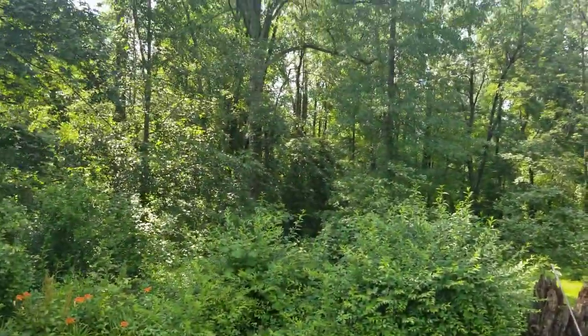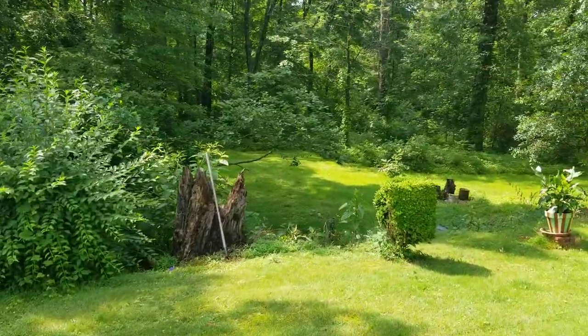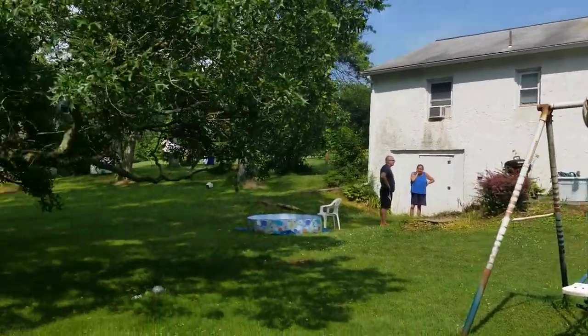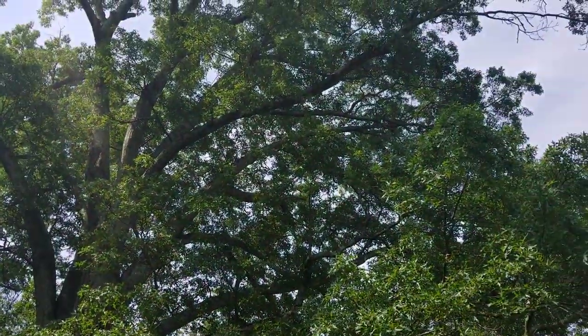So you're going to be surrounded on two sides of the house with woods. This is the back of the house over here — you can see the roof, a swing set, and the property goes this way with big trees.